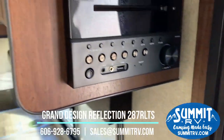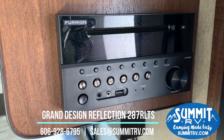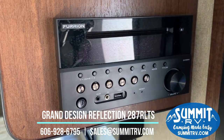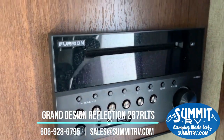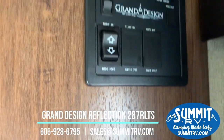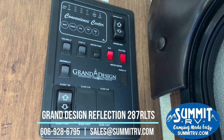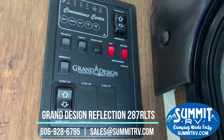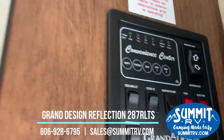Here is your Furion QuickTouch wireless system — you can connect via auxiliary, Bluetooth, headphones, and it has AM, FM, CD, and DVD as well. This is your control panel, where you'll find your slide-out buttons, awning lights, ceiling lights, water pump, water heater, and tank levels.